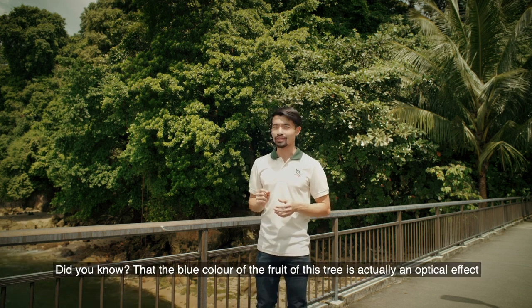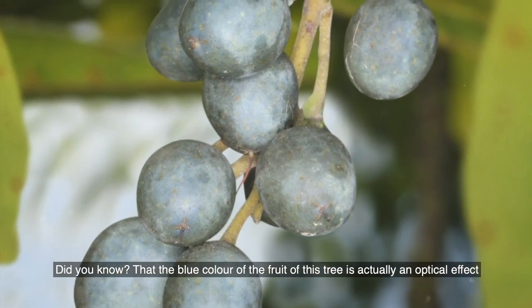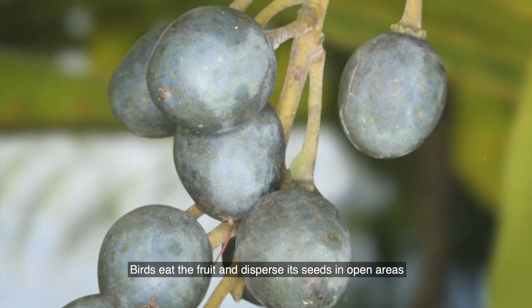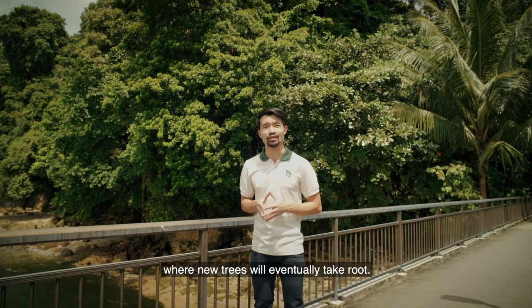And here's a fun fact. Did you know that the blue colour of the fruit of this tree is actually an optical effect, caused by the folded structure of the skin of the fruit? Birds eat the fruit and disperse its seeds in open areas, where new trees will eventually take root.